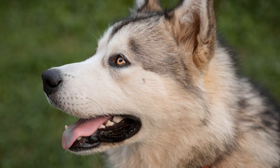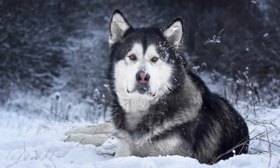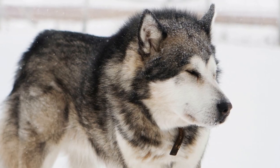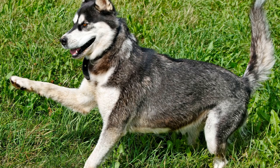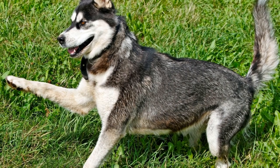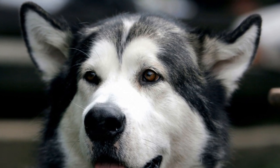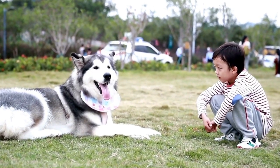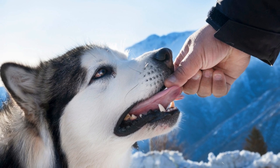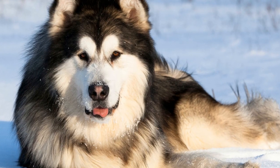Another fun activity is Hide and Seek: have your Alaskan Malamute stay while you hide, then call their name and watch as they use their keen sense of smell to track you down. This stimulates their mind and reinforces obedience training. You can also set up an obstacle course using park items — benches to jump over, tree trunks to weave around, and hula hoops to jump through — challenging their agility and coordination. Always be mindful of your dog's safety and energy levels, and cherish the special moments together.